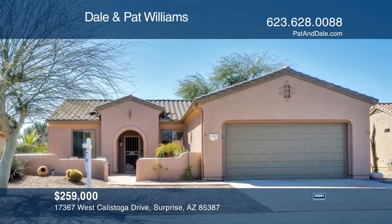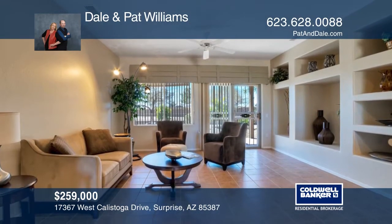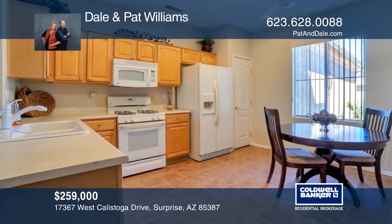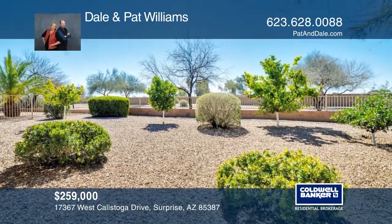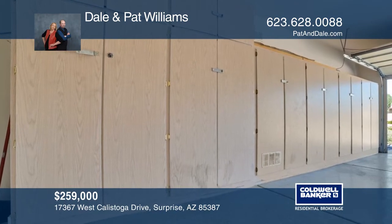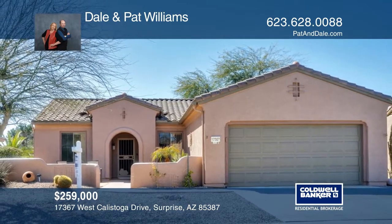Situated on a premium lot, this home greets you with an enclosed courtyard providing views of Cimarron Golf Course's fourth green. A living room with extensive built-ins flows into an eat-in kitchen with a gas stove. A double security screen door opens to the extended, covered custom patio and fully fenced backyard. Gaze upon a serene trail and the spectacular Arizona mountains and sunsets. Also enjoy a vacation mailbox and an oversized garage with cabinets for plenty of storage. Dale and Pat Williams would love to give you a private tour.